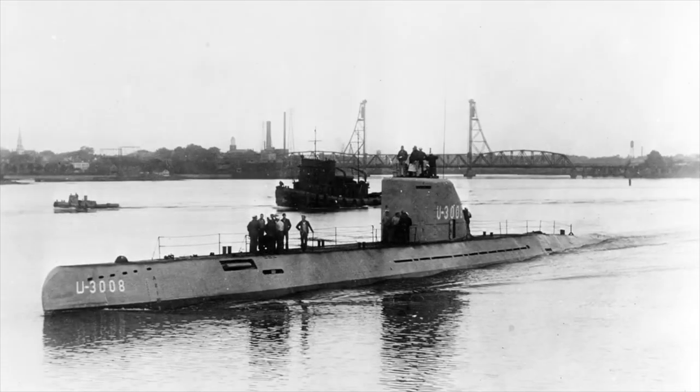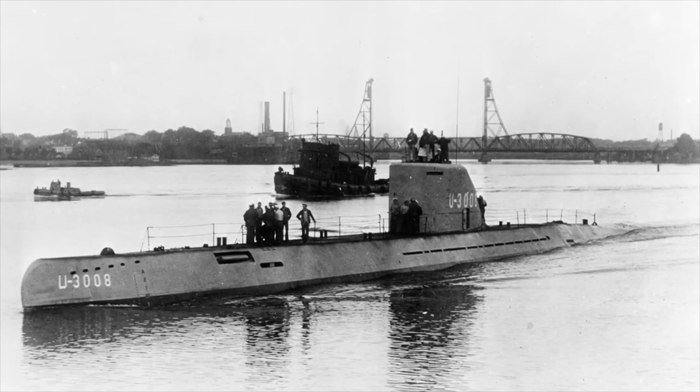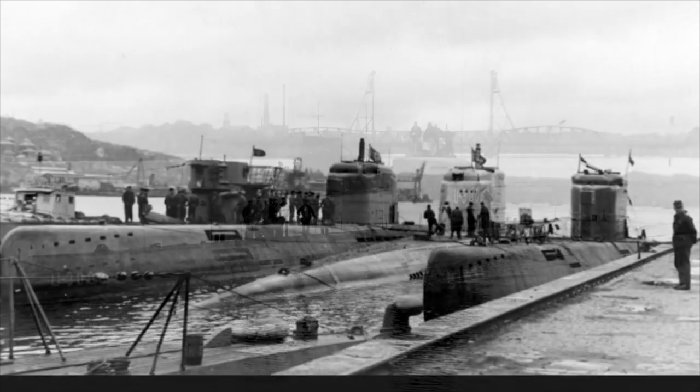If the U-boats weren't weakened, the 1944 Allied invasion of Europe could have been delayed by a year or longer, which would have caused millions of additional deaths in that period.